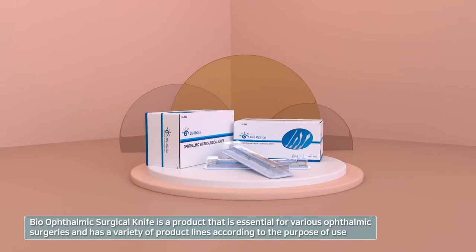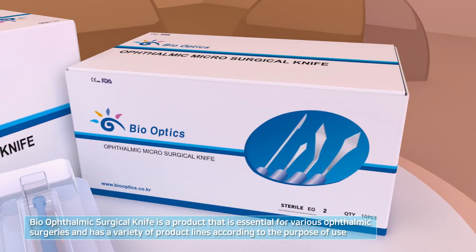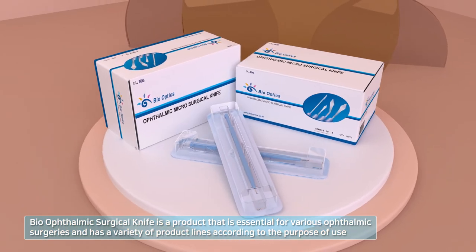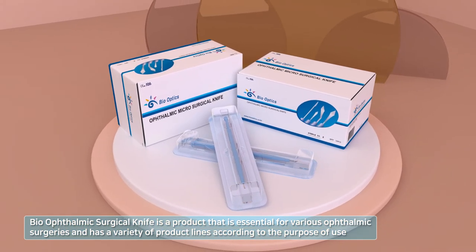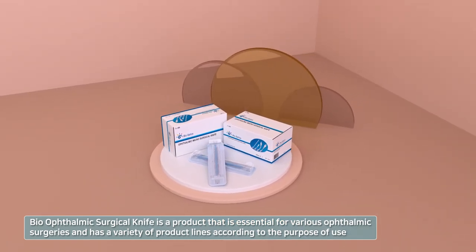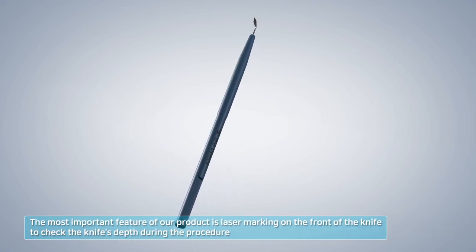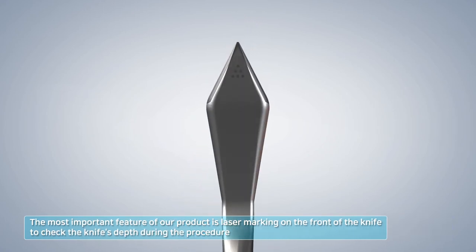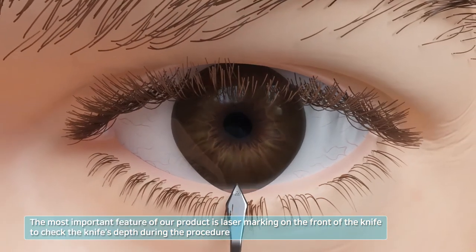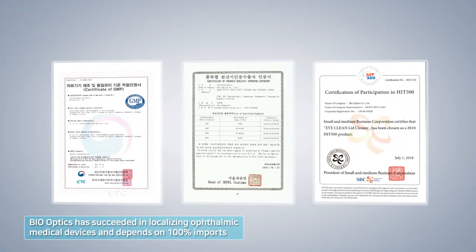The Bio Ophthalmic Surgical Knife is essential for various ophthalmic surgeries and has a variety of product lines according to the purpose of use, improving efficiency by selecting the most suitable product for each procedure. The most important feature is laser marking on the front of the knife to check the knife's depth during the procedure, allowing intuitive determination of insertion depth.